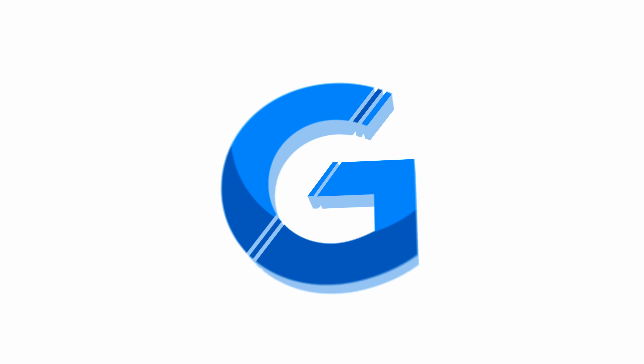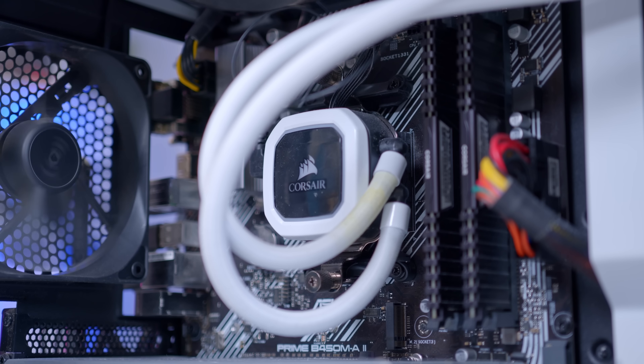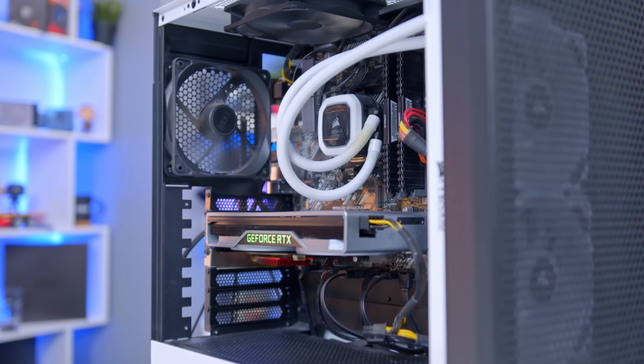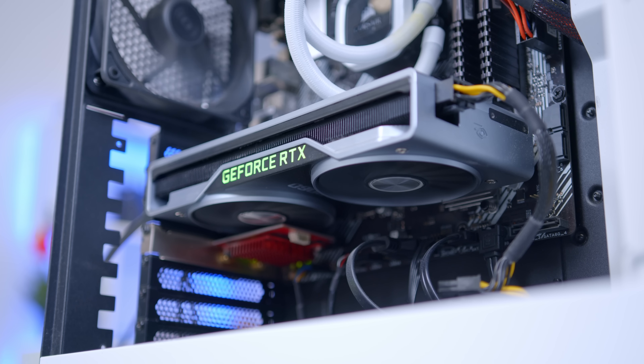Let's begin by looking at your existing setup, which is not bad — it's got better, definitely got better. Can you talk us through the main bits of the PC — graphics card, CPU, case, all of that jazz?